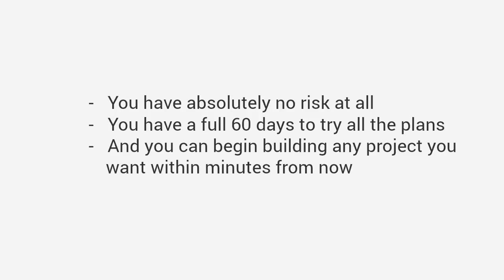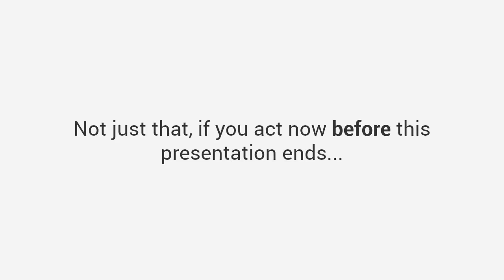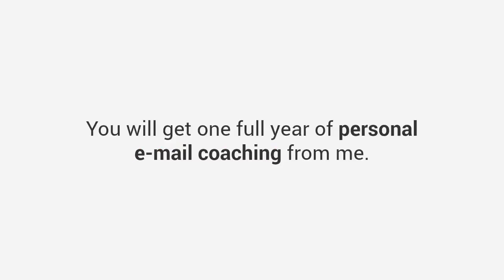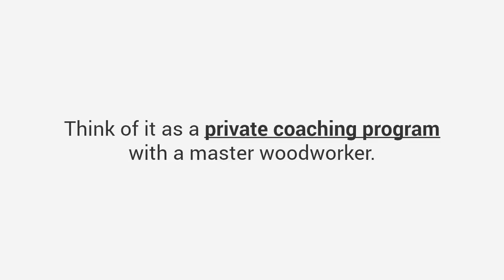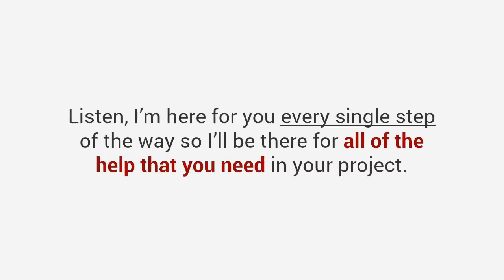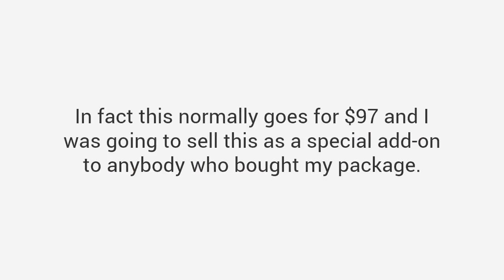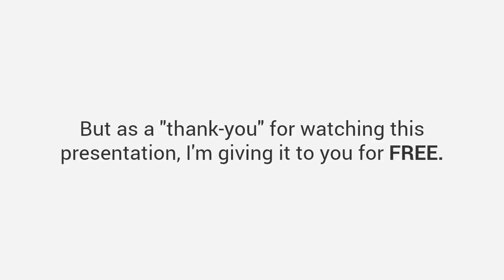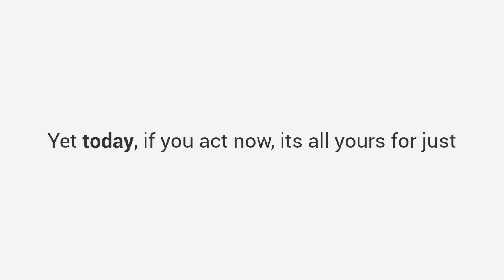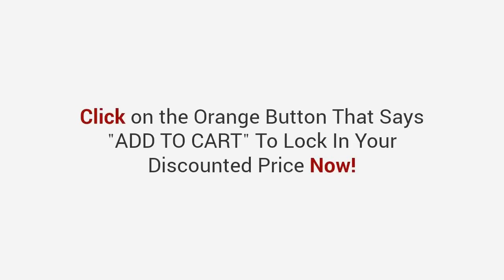You have absolutely no risk at all. You have a full 60 days to try all the plans and you can begin building any project you want within minutes from now. Not just that — if you act now before this presentation ends, I'll toss in this one-of-a-kind super bonus worth over $97: you will get one full year of personal email coaching from me. Think of it as a private coaching program with a master woodworker — you can contact me any time, ask me whatever you want, 24/7 for one full year. This normally goes for $97, and I was going to sell this as a special add-on, but as a thank you for watching this presentation I'm giving it to you for free. That brings your total value to over $400, yet today if you act now it's all yours for just one single payment of only $67.